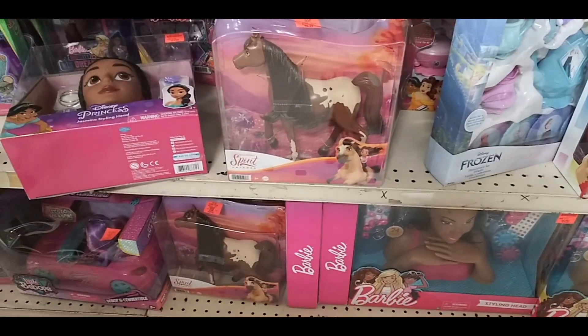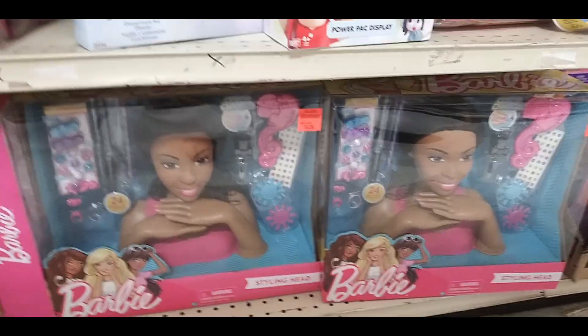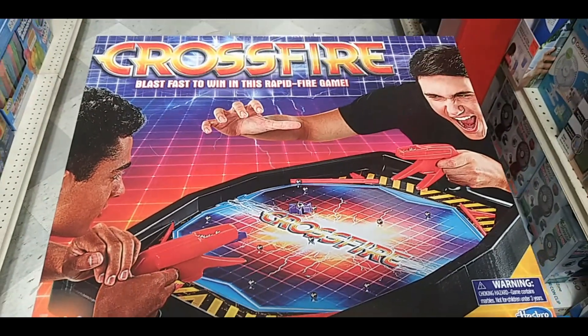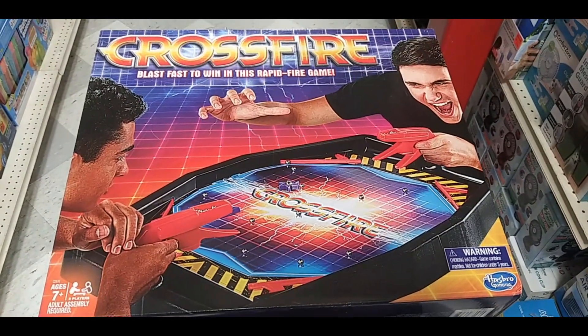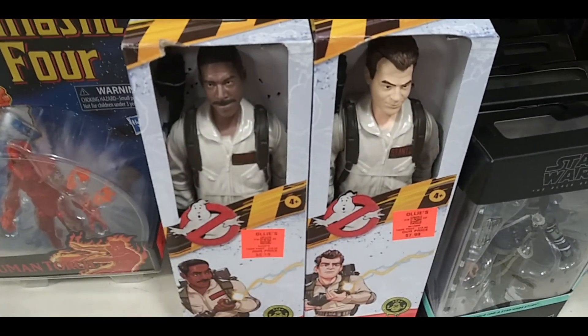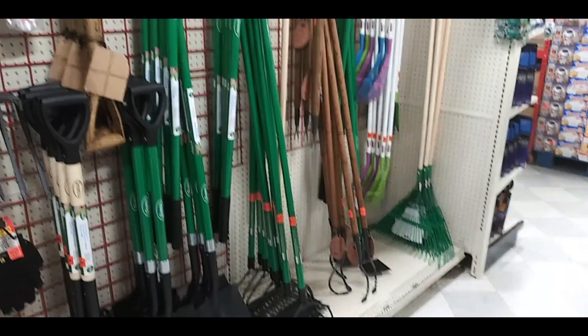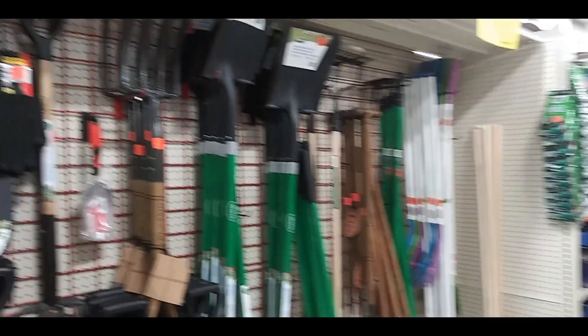The second one, or like the animated movie — I'm not sure what it is. Barbie nails and hair kit, Crossfire for all you 90s kids. Some Ghostbuster action figures. And here's your outdoor tool section.